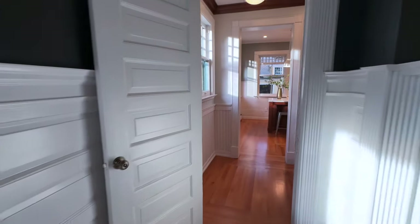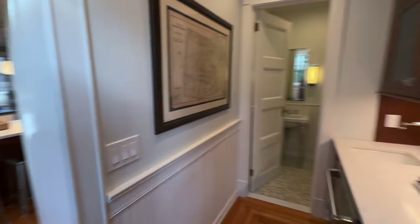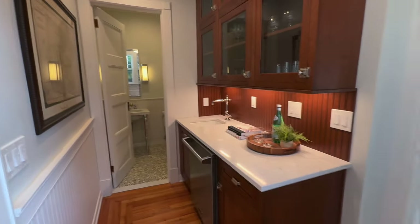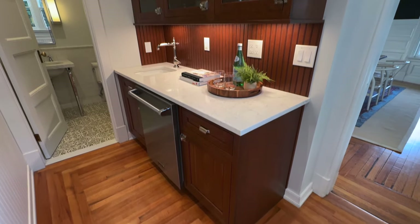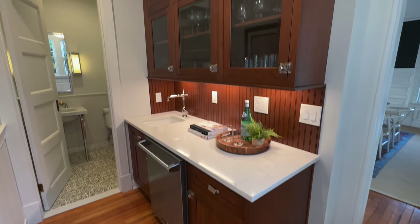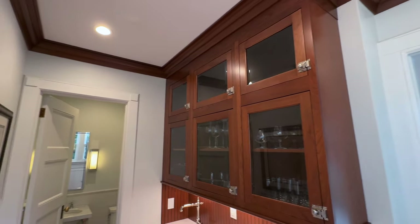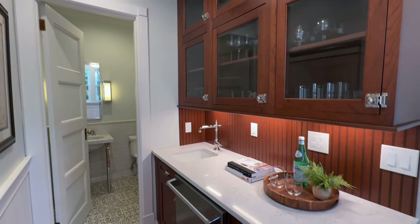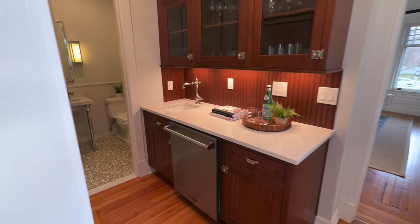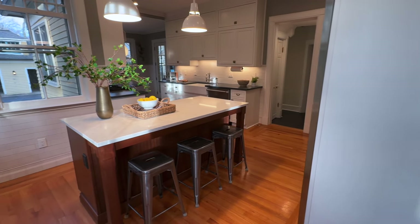We then transition into your butler's pantry. This butler's pantry with its own dedicated dishwasher, sink, and glass cabinetry feels original to the home, preserves that character, but is honestly nicer and bigger than a lot of New York City apartments. And there's your first floor powder room, and then we come into your beautifully renovated gourmet kitchen.